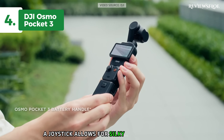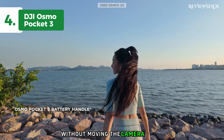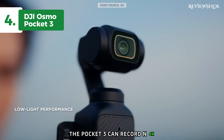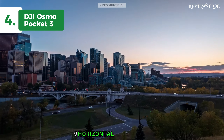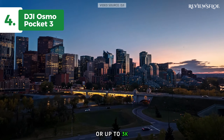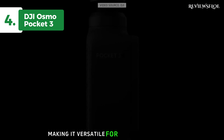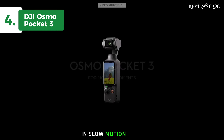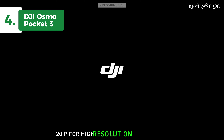A joystick allows for silky gimbal movements like panning or tilting up and down without moving the camera itself. As for video capabilities, the Pocket 3 can record in 4K 60p in standard mode when shooting in 16:9 horizontal orientation or up to 3K 60p in 16:9 vertical, making it versatile for both regular video and vertical social media content. In slow-motion mode, it records in up to 4K 120p for high-resolution slow motion.